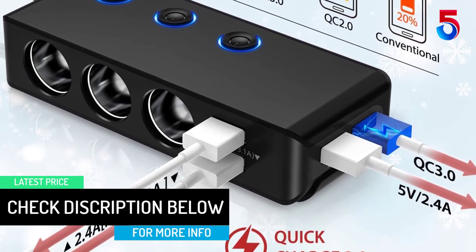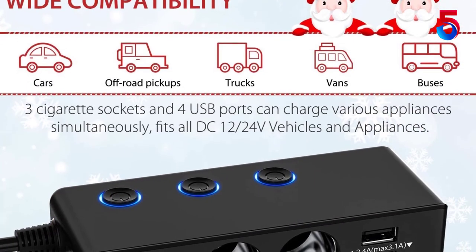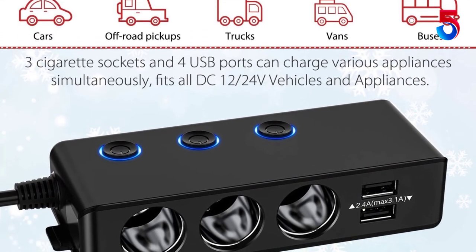I absolutely love this charger. I drive a 98 car, so it only has one 12V plug and it's inside of a cubby that can only open if I fold my cup holders back.